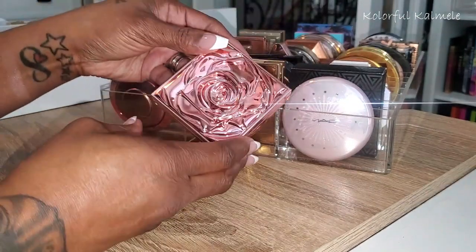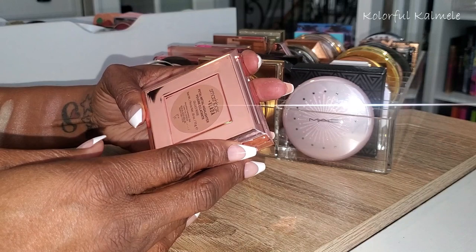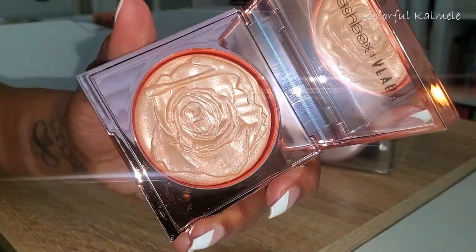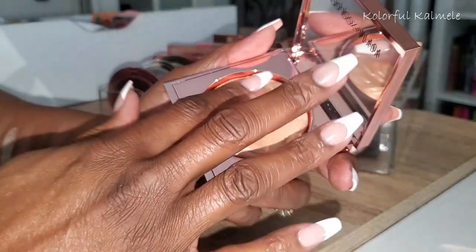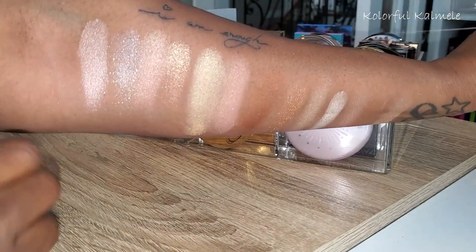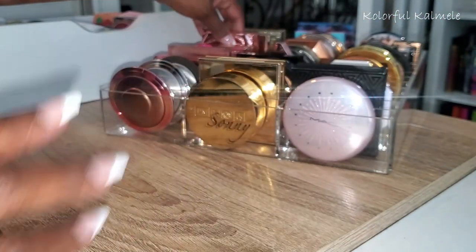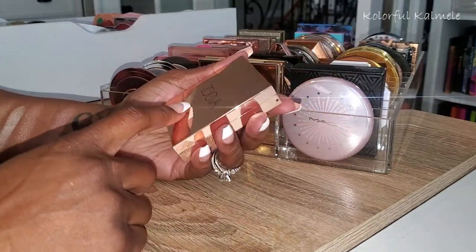Next I have this Smashbox x Vlada Petal Metal highlighter — I definitely bought this for the packaging and just the gorgeousness inside. I remember for the longest time I said I wouldn't swatch it, but I did a long time ago. It's pretty bright on my skin tone but still a gorgeous glow — I'd say it's more suited for a fair skin tone.